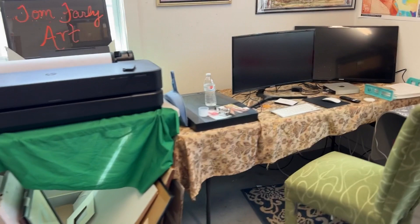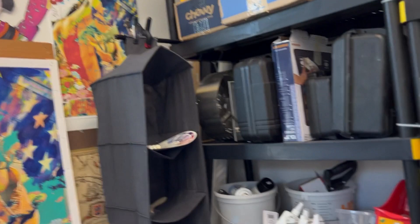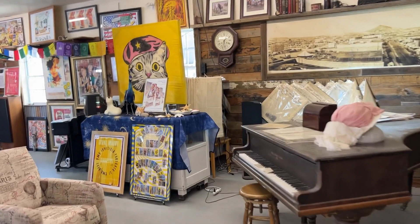Into the print room — more controlled chaos. I do custom work, so if you see anything that approaches what you're interested in, or if you need a poster done of your car, truck, or pet, I can certainly do that.